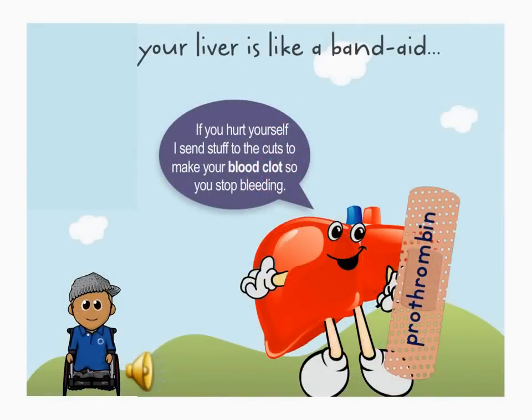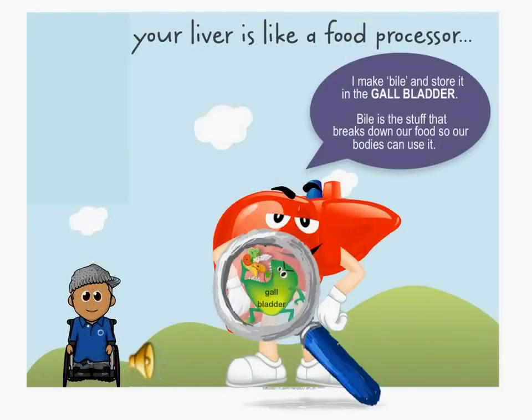The liver is really important at stopping us from bleeding. It helps our blood clot by making something called prothrombin. Our livers also make bile — it's the greeny yellowish stuff that helps break our food down. Bile is stored in the gallbladder until we need it.